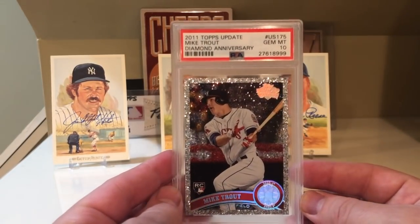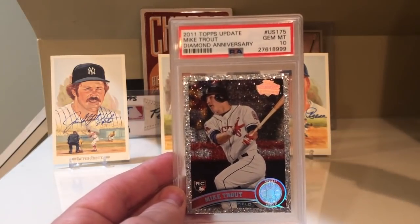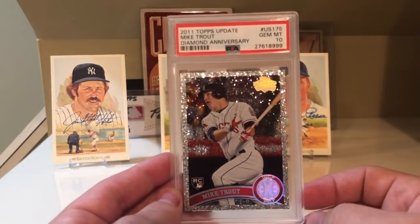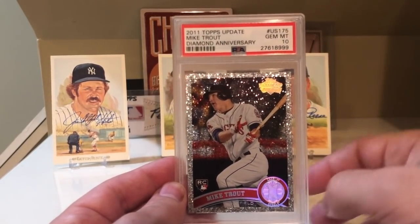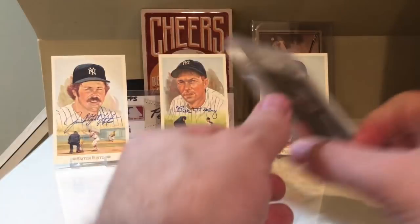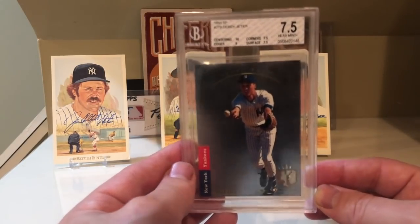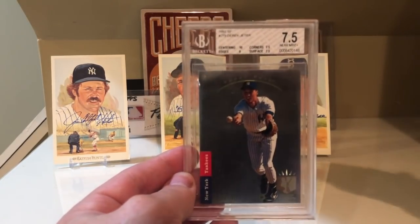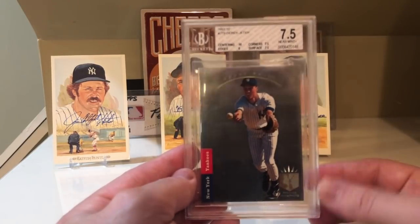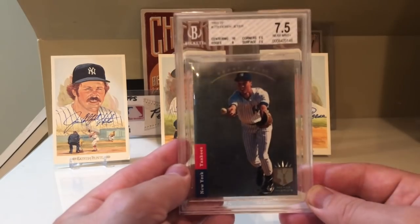At number 17, I have the 2011 Topps Update Mike Trout. A couple of years ago I probably wouldn't have voted for this, but over the years Trout has proven he is the best player in the game right now, and from 2011 on this is definitely the card to go for. I used to have the base version but gave it away in one of my epic giveaways. I do still have this beautiful diamond anniversary version in a PSA 10. At number 16 is the Derek Jeter 1993 SP. One of my biggest regrets was not picking up this card in a higher grade. What made it one of the greatest cards is that condition is so hard to achieve — PSA 9s now go for $4,000 or $5,000, and it's maybe even more than that by now.